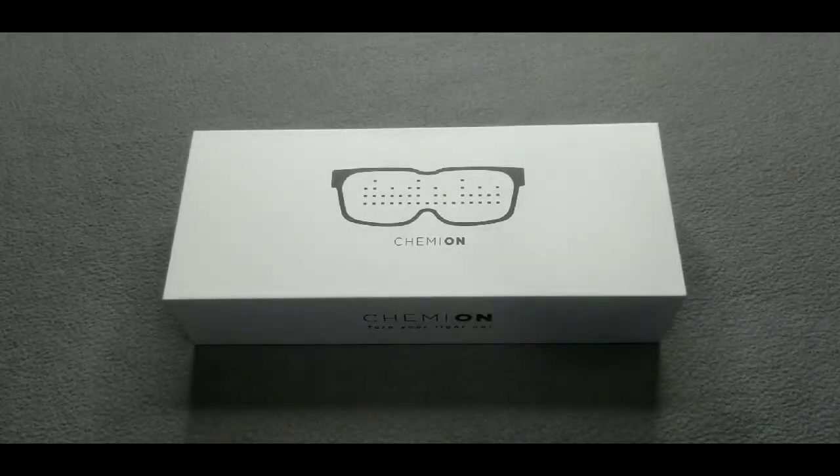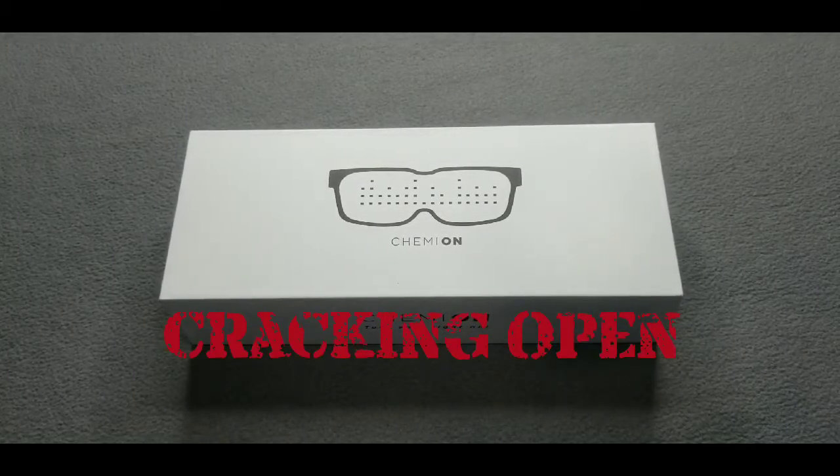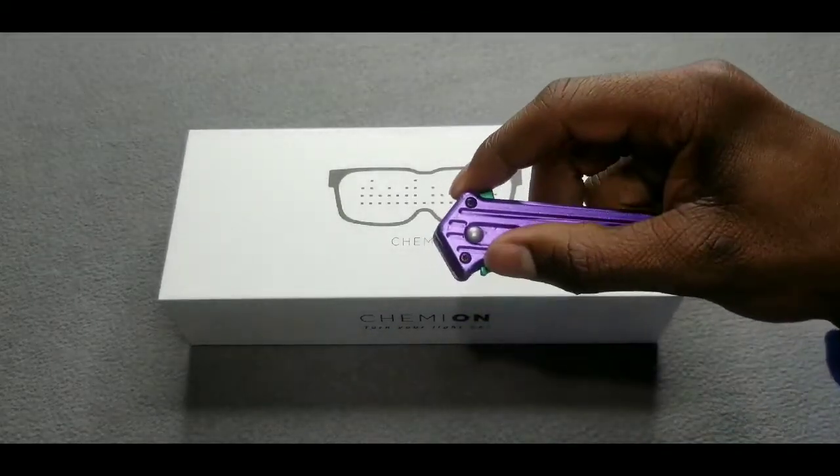Yes yes, ladies and gentlemen — here it is, the second product we're gonna crack open: the Chimian Bluetooth customizable LED glasses. With no further ado, let's crack it open and see what's inside. Let me bust out the joker knife once again.